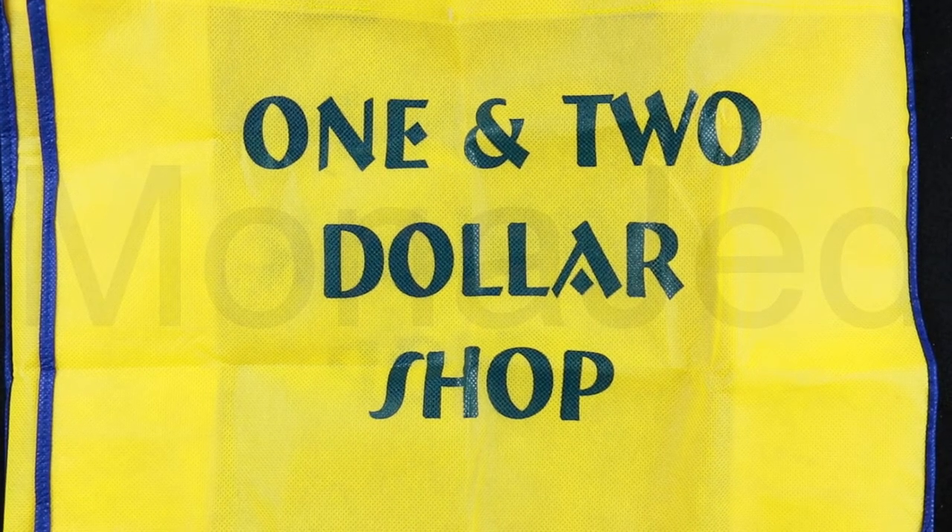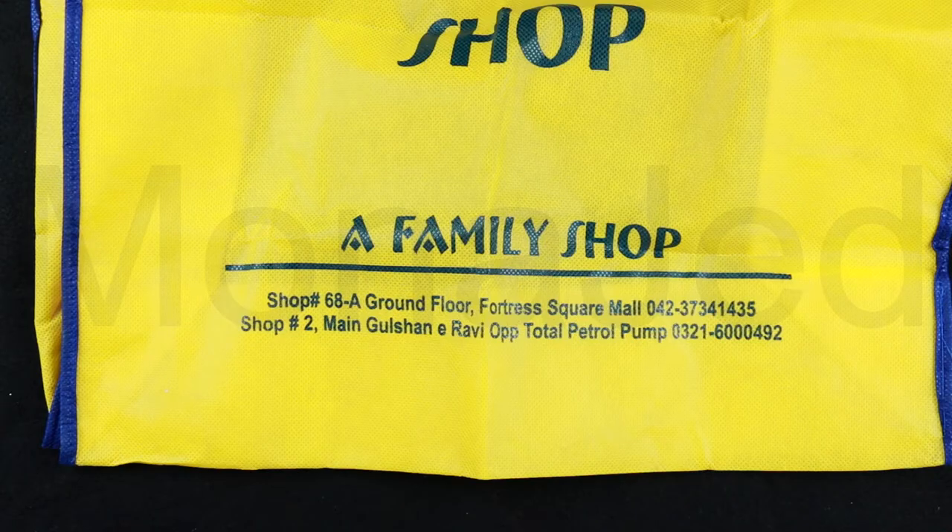Assalamualaikum everyone. I'm back with a new video. I stopped at a random dollar store on the way. This is the dollar store bag as you can see — it has items priced at a dollar and two dollars.